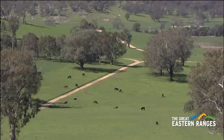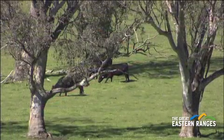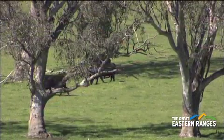Our farm's called Annandale South. It's 6,000 acres. We're into beef cattle and our main income is actually producing bulls for sale for other people. So we produce beef bulls — that's what we're about.